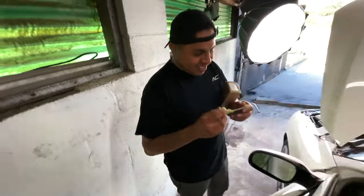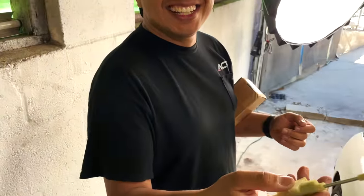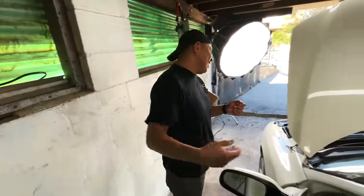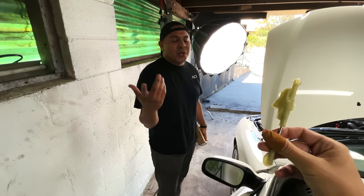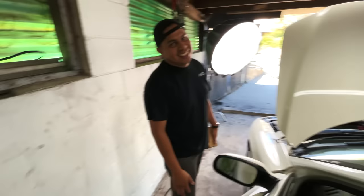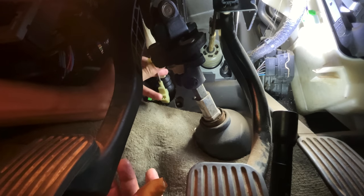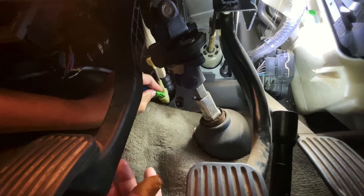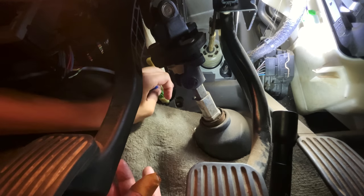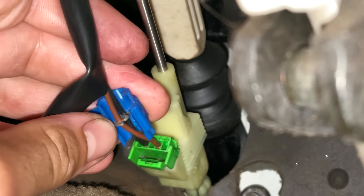My buddy Hector guessed what this part cost — he said $125, I said close, it's $140. He noted what would be a $25 part on a Honda costs that much on a Volvo. Things got even more complicated because after I installed the switch it didn't clear the VIDA code — I then realized the previous owner had crossed the two wires so that the car would still start without one of these switches installed.